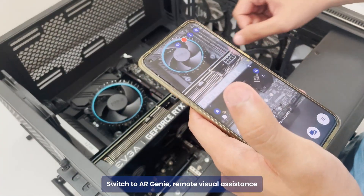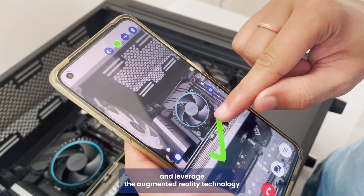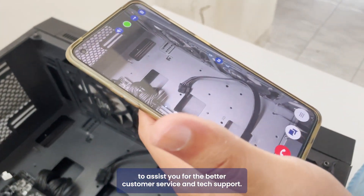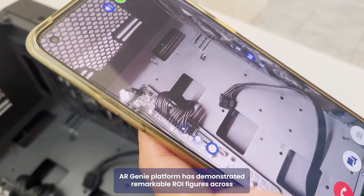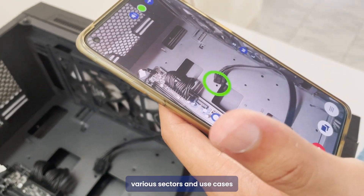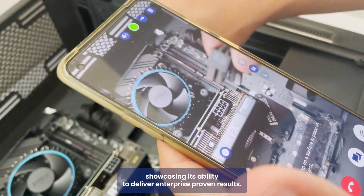Switch to AR Genie remote visual assistance and leverage augmented reality technology for better customer service and tech support. The AR Genie platform has demonstrated remarkable ROI figures across various sectors and use cases, showcasing its ability to deliver enterprise-proven results.